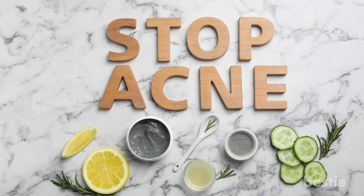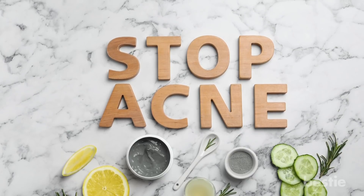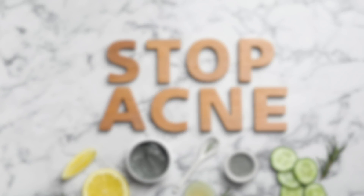Acne isn't the only skin concern we have. Fine lines, wrinkles, and dry skin are some other problems you'll come across as you age, but there are incredible ways to deal with them. Watch our video on 13 incredible oils to fight wrinkles and give you younger-looking skin, or 17 foods that are bad for your skin — and learn more about how to make your skin healthier. Do you get acne? Have you tried any of these home remedies? Let us know in the comments below!